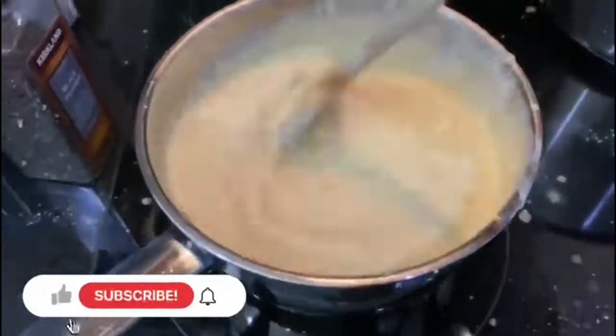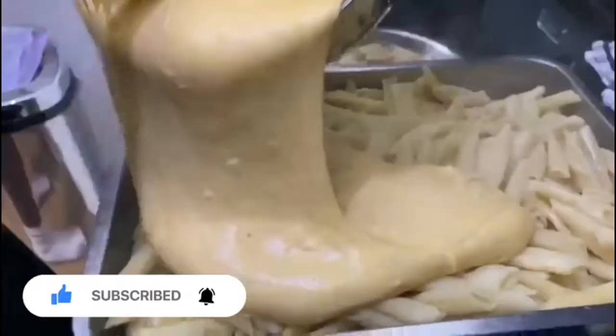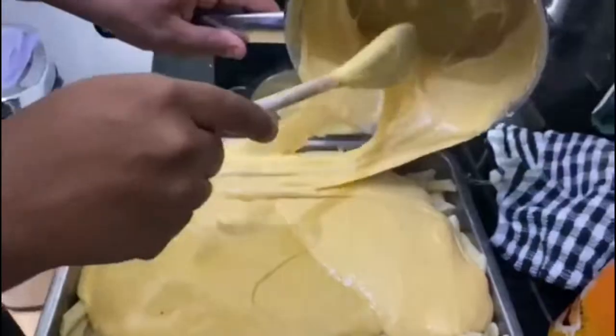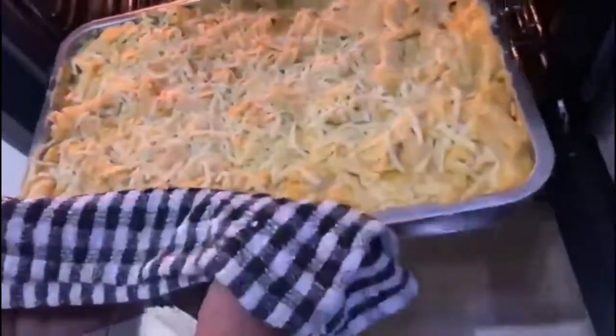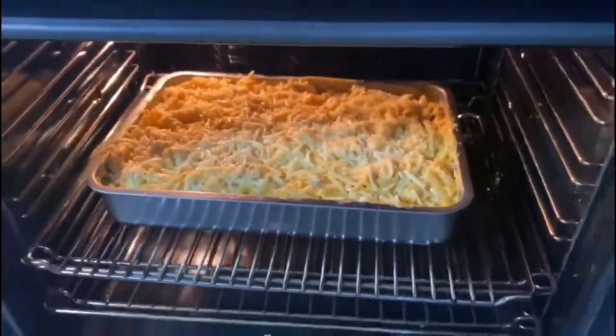We're gonna add this in — very important — but we don't want to make it too lumpy. I'm just gonna pour it in beautifully, make sure it's all covered nicely. Don't rush at all. It's a work of art, honestly. Right, we're gonna put the mac and cheese in the oven at 170 for about 20 minutes.